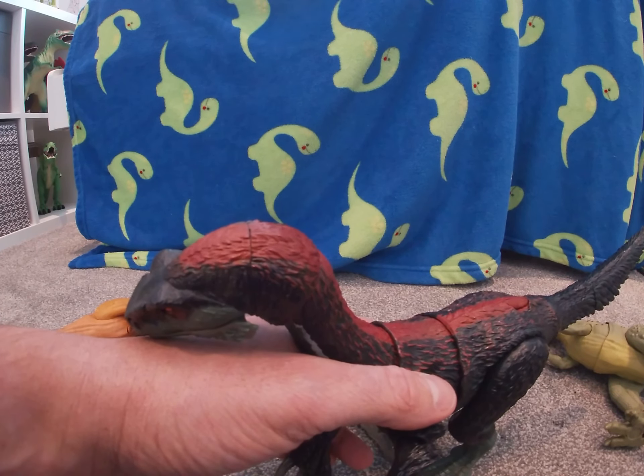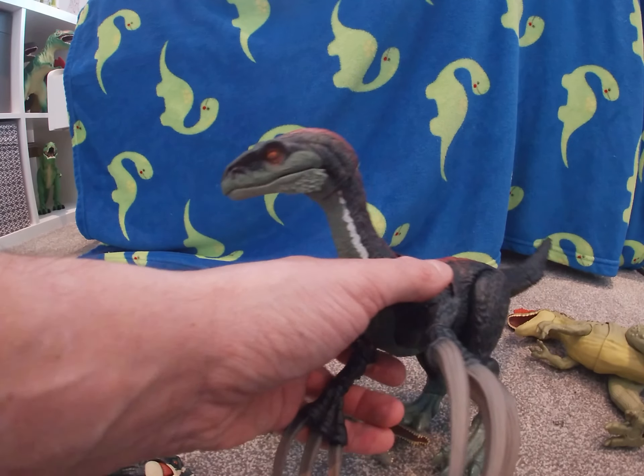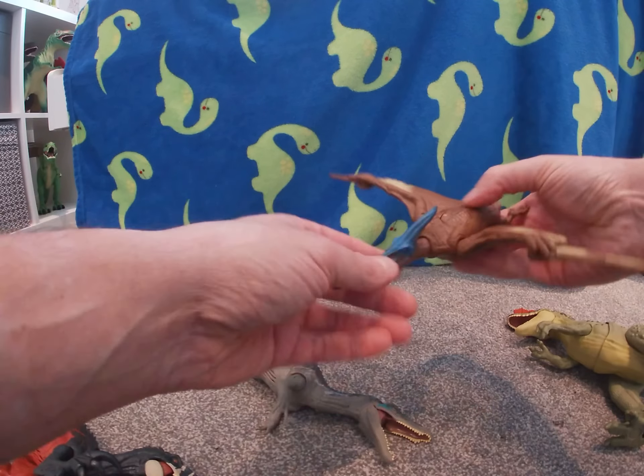But wait a second — what's this? Told you there was going to be a surprise! It's not an ornithon — it's Pteranodon!